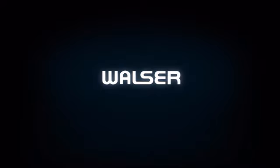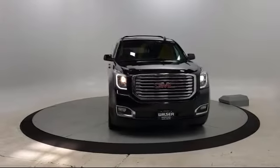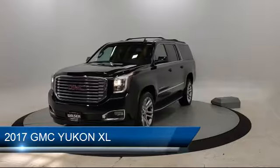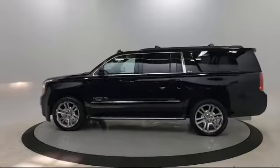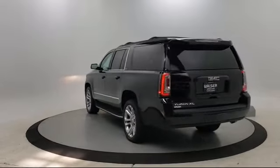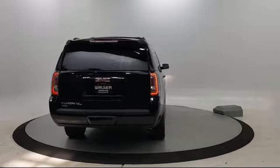Walzer Automotive Group presents another great vehicle from our inventory. It comes equipped with keyless entry, lane departure warning, leather seating, blind spot monitor, power outside mirrors, climate control, MP3 player, privacy glass, Bluetooth smartphone integration, steering wheel controls, and has less than 60,000 miles on the odometer.